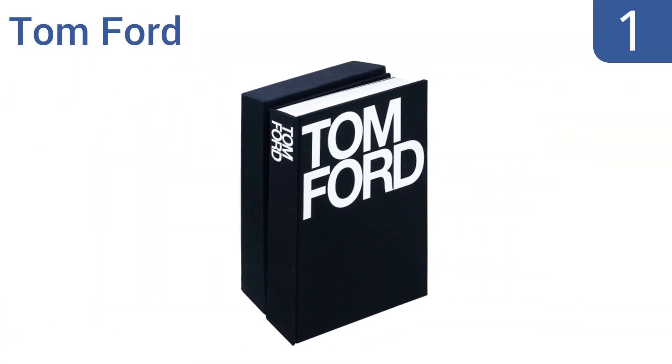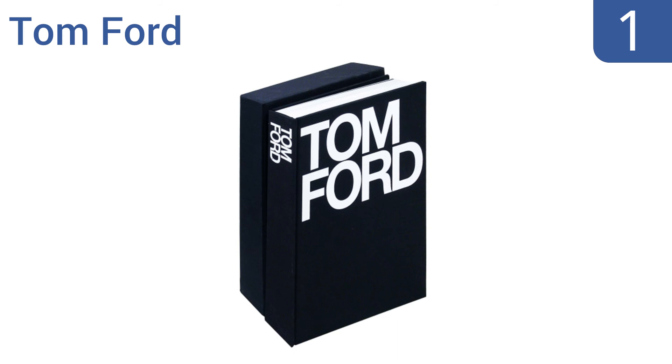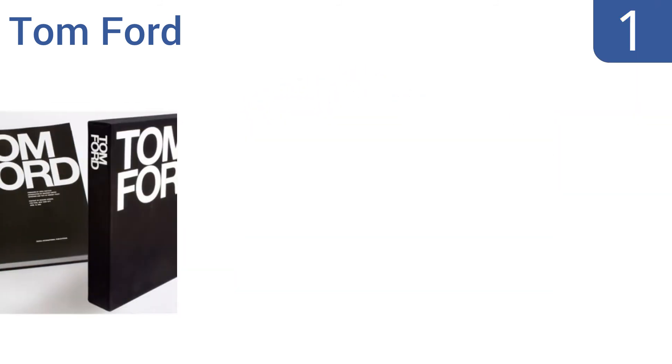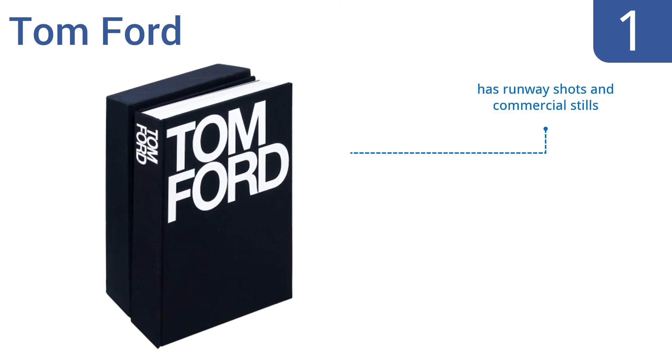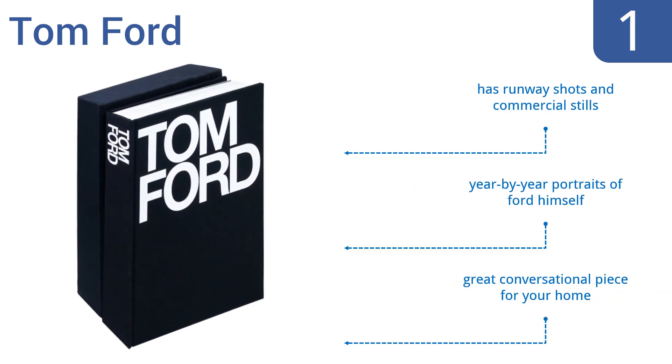Taking the top spot on our list, Tom Ford is authored by the fashion icon it's named after, with contributions from top editors including those from American Vogue and Vanity Fair. The book details Ford's design work for Gucci and Yves Saint Laurent and how he has pushed the boundaries of style. It features runway shots, commercial stills, and year-by-year portraits of Ford himself. It's a great conversational piece for your home.